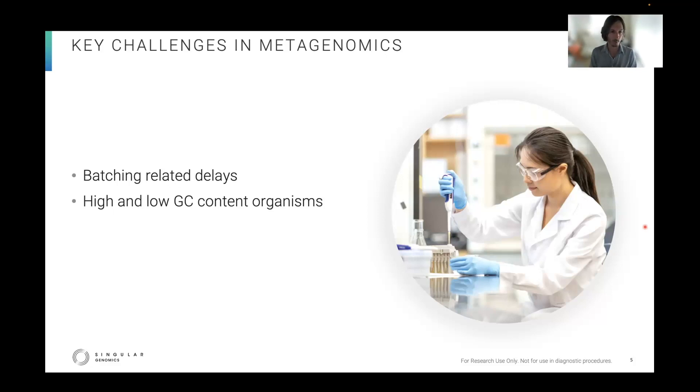If you want the full details of the protocol, please reach out via our website's request form. But in summary, we treated the libraries the same way, except we ligated on Illumina or Singular adapters respectively.